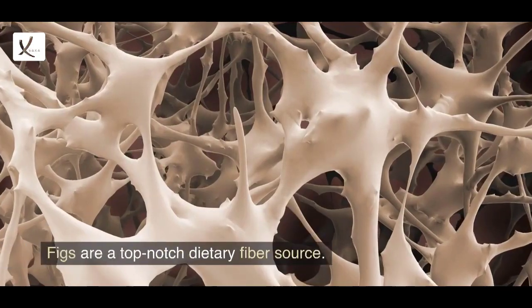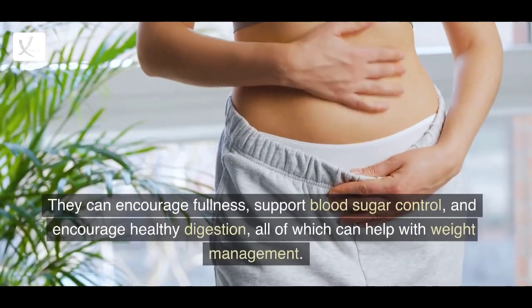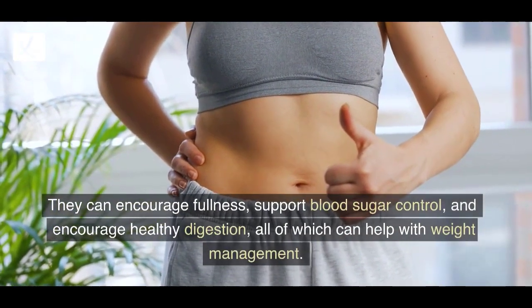1. Fiber Content: Figs are a top-notch dietary fiber source. They can encourage fullness, support blood sugar control, and encourage healthy digestion, all of which can help with weight management.